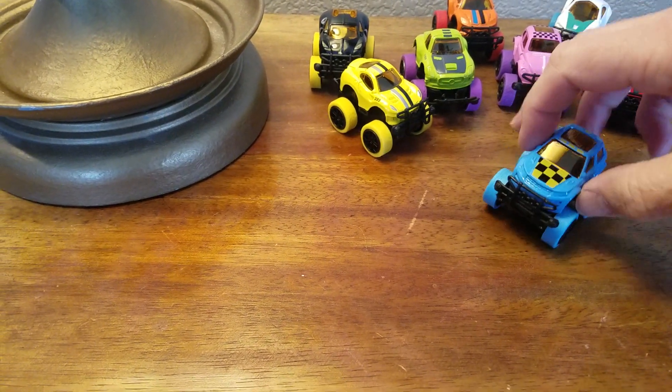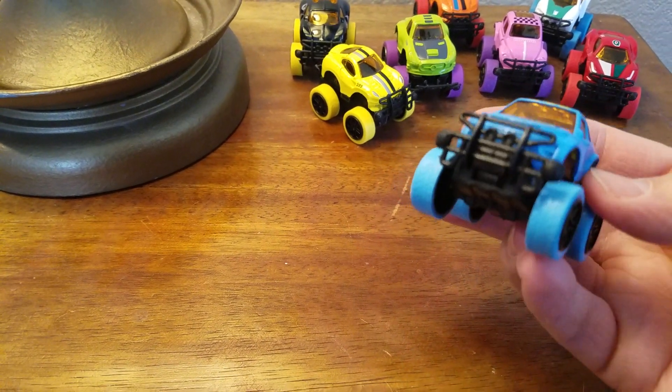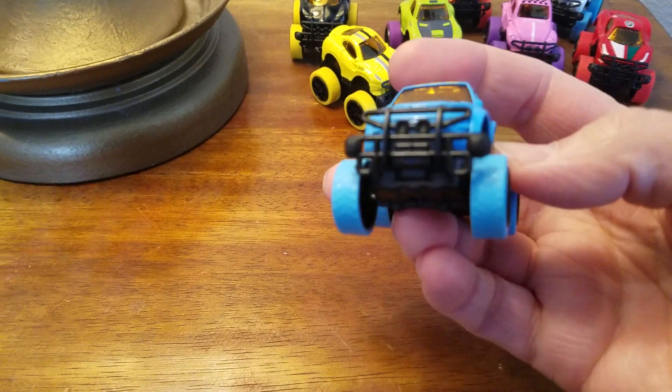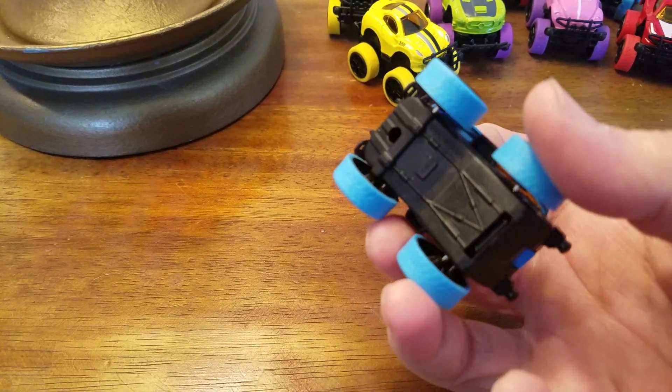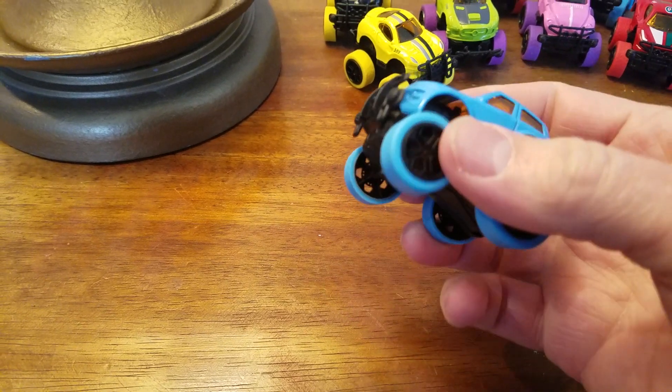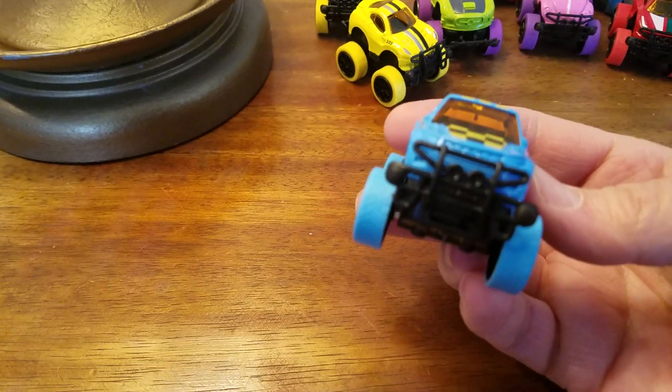My grandson's got these little toys for Easter — all these little cars. They've got the same fronts, same bottoms. The plastic mold is the same on all of them, except for the glass and the body.